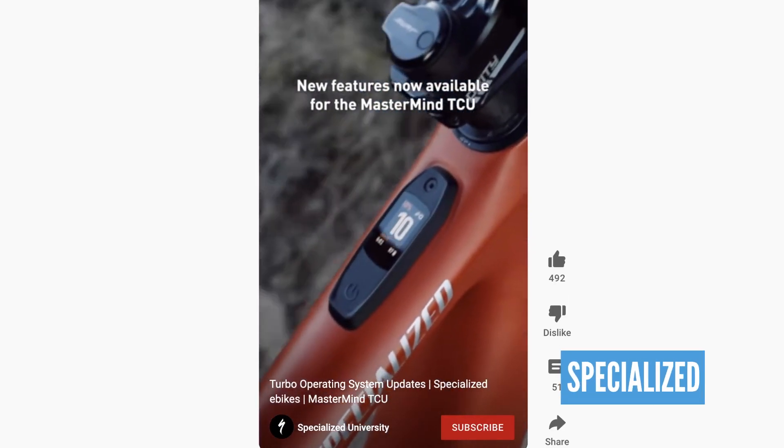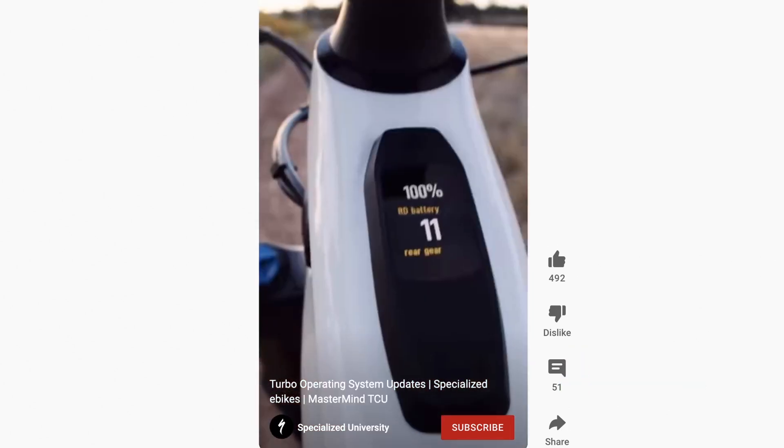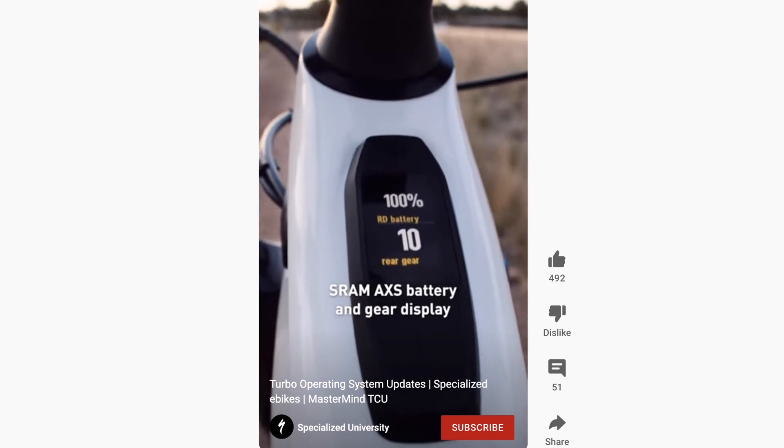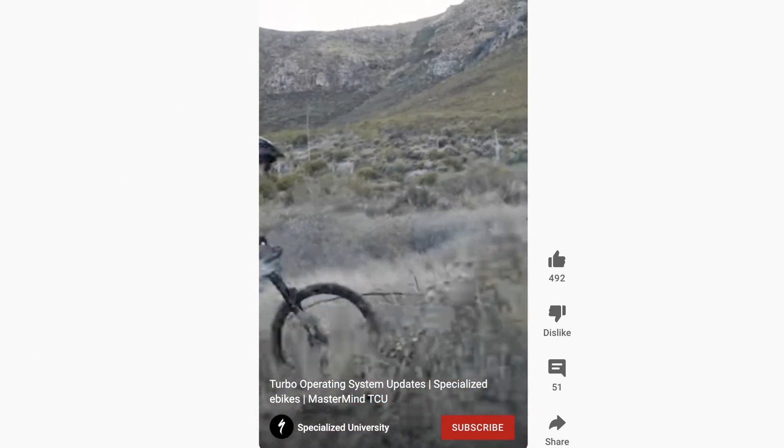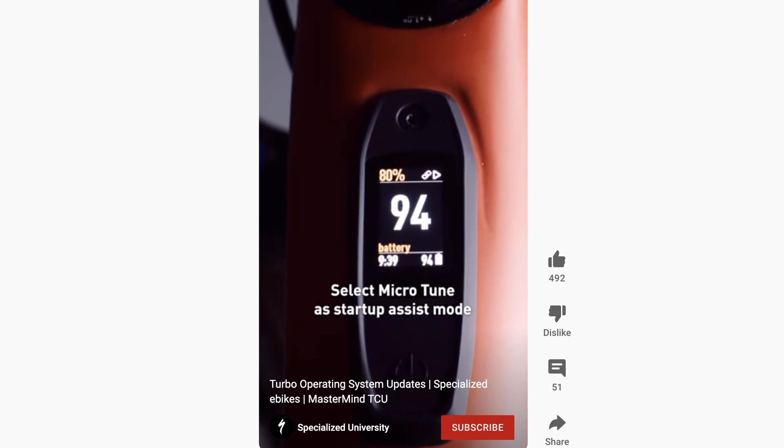Specialized have also updated Mission Control with cool new features, particularly if you've got the new Mastermind TCU on your top tube. You can get information from your SRAM AXS kit — battery levels or what gear you're in from the derailleur or seat post. There's also a function to disable the motor using a PIN, plus a motion alarm that triggers if the bike is tampered with. The last update is the option to set MicroTune as your default — the ability to add or reduce power in 10% increments using the plus and minus button on your handlebars, great for saving battery and customizing motor power.